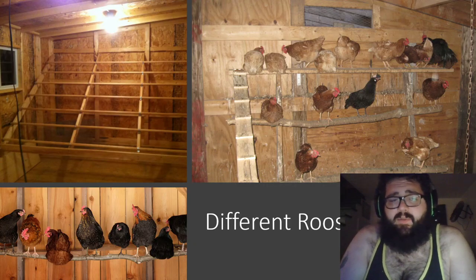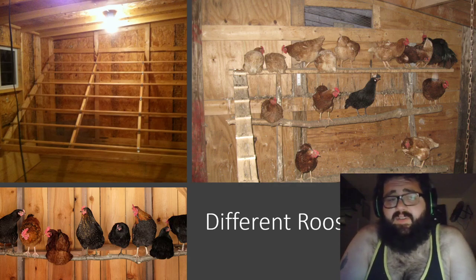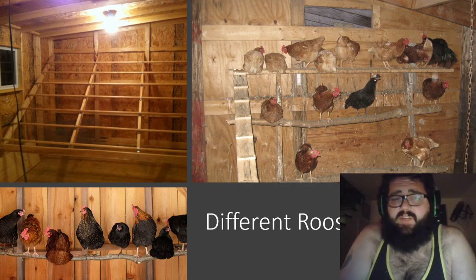Another important item is the roosting area. If your chickens don't have a place to roost off the ground they won't feel safe, and this can lead to decreased egg production, restlessness, and even death if predators get in there. So a roosting bar, a shelf, or boxes is necessary for healthy and safe chickens.